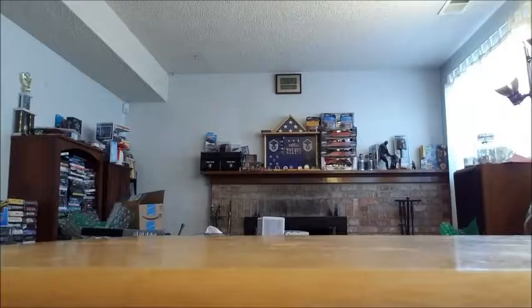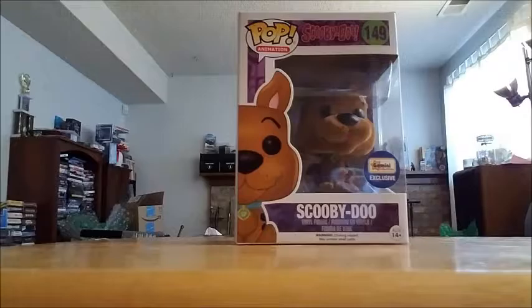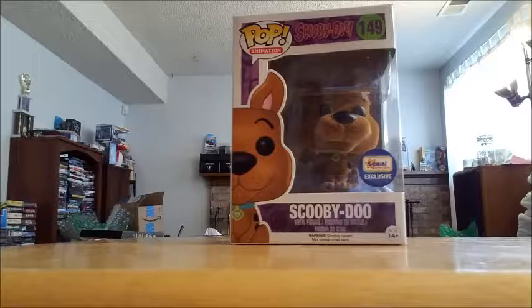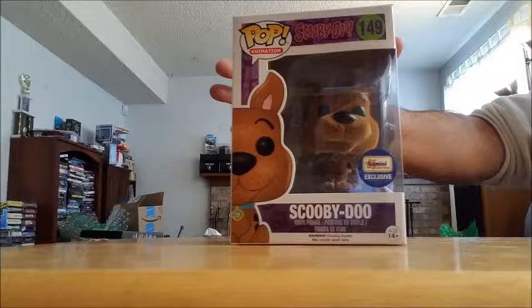Moving on to some Funko Pops. I wanted to start with my son's Scooby-Doo from Gemini Collectibles. This is the flocked Scooby-Doo. This was a little reward for him — he just went to the dentist not too long ago, and at almost 14 and a half years old, still not one single cavity. I'm pretty proud of that. So it was just a little thing for him. Flocked Scooby-Doo.